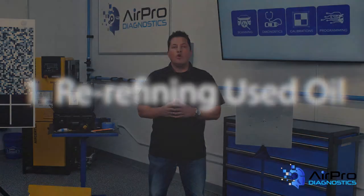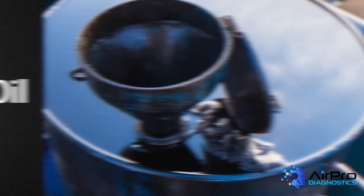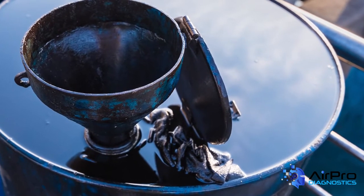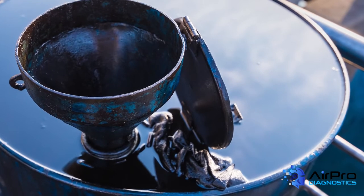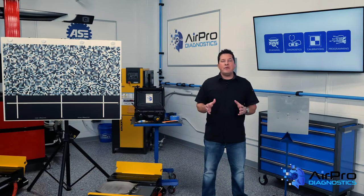Number one: re-refining used oil. Don't just discard your old oil. With the right processes, oil can be fully re-refined and reused indefinitely without any reduction in quality. One company at the forefront of oil re-refining is Crystal Clean, based in Indianapolis, Indiana. They process up to 75 million gallons of used oil per year to create high-quality Group 2-based oils, co-product fuels, and other products.